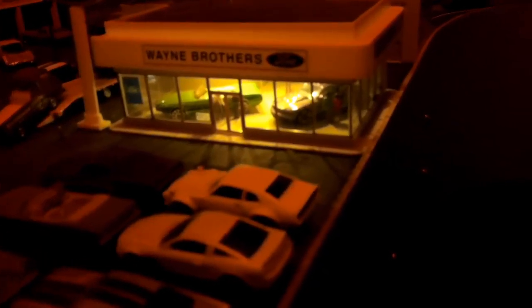To start with, we've got the Jiffy Lube. I got the lights dimmed down — it's almost like a sunset — and the lighting is on in the Jiffy Lube and it looks pretty good. Panning back a little bit, we've got the Wayne Brothers Ford dealership, and they're all lit up. You can probably see the people in the showroom looking at the cars at night time.